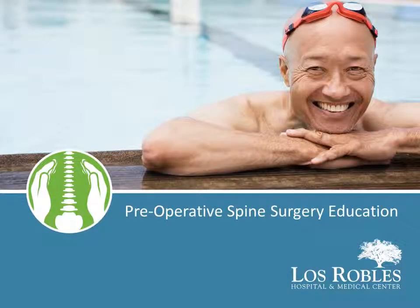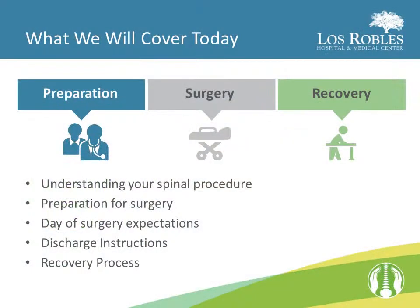Hello, and thank you for taking the time to review this preoperative spine surgery educational video. What we will cover today are such topics as understanding your spinal procedure, preparation for your surgery, day of surgery expectations, discharge instructions, and the recovery process.